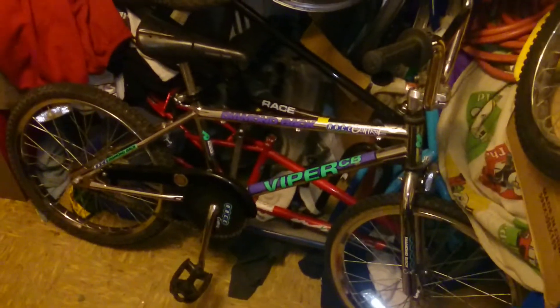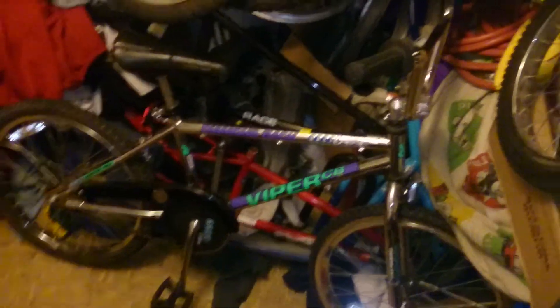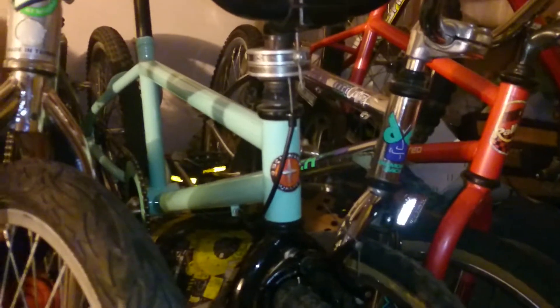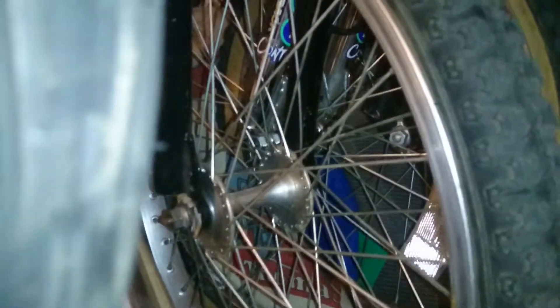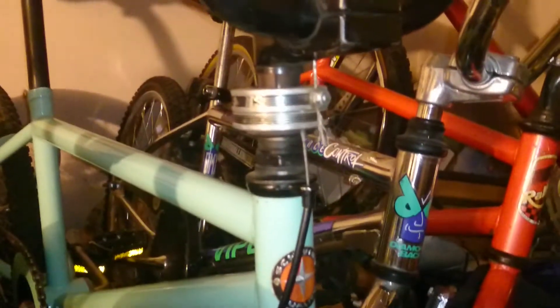Then I have two twin 1992 Diamondback Vipers CBs — the other one is right over here, same exact bike. A 1991 Schwinn Predator wire oversized with Araya wheels on Joyetech hubs, ACS Gyro, ACS Stem, and freestyle handlebars.